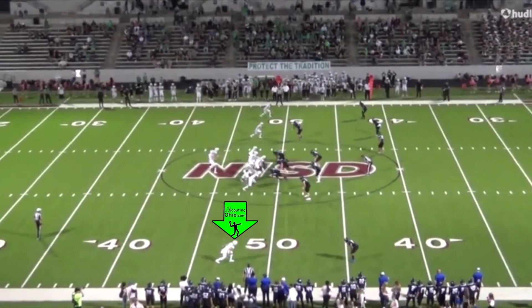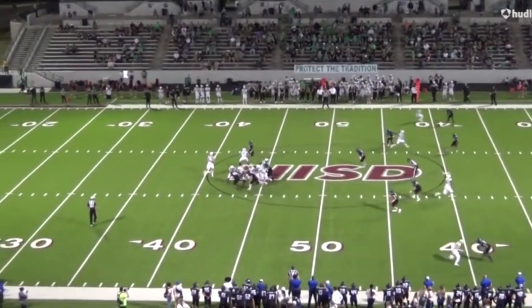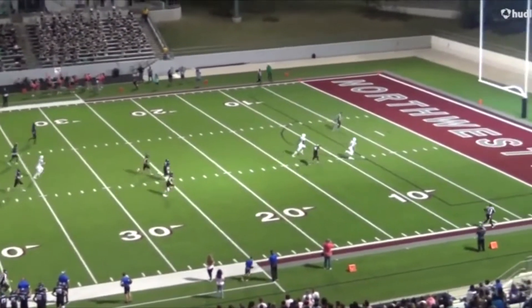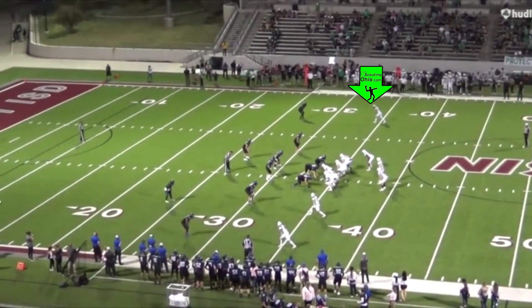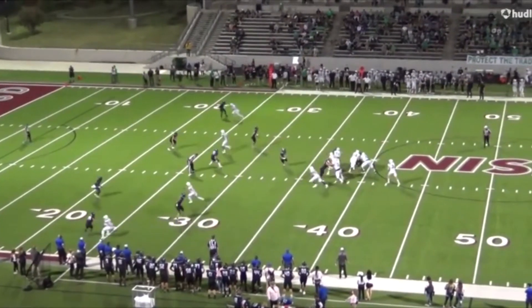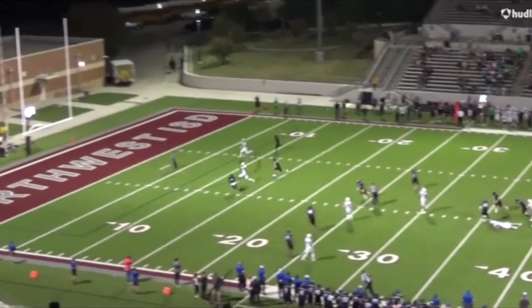The guy gave him about a 7-yard cushion there and he's going to run right by him on a post route, show off the speed, and put a little separation on him. If he can give Quinn Orr a little separation, you know he's going to get the ball. His main ingredient right now is just speed — straight up post route, just catches the guy flat-footed, runs by him by 5 yards.